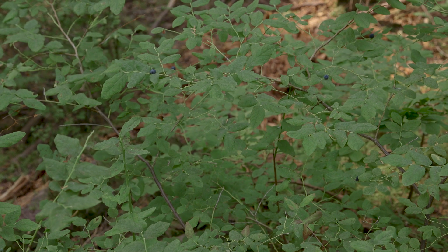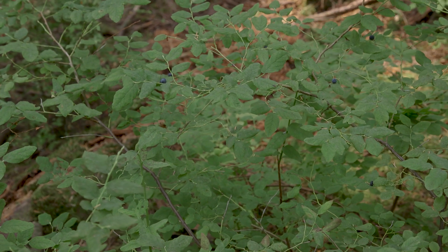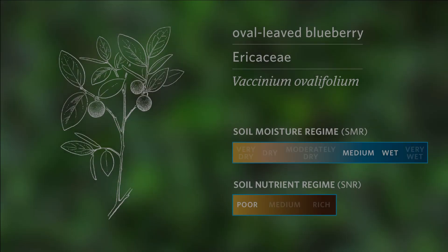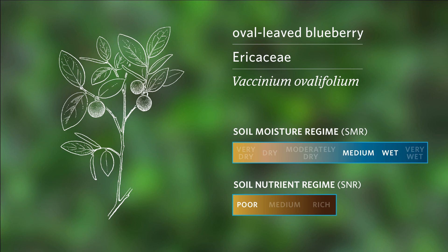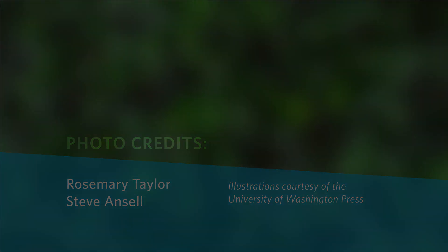The soil moisture regime is medium to wet, and the soil nutrient regime is poor. The soil temperature regime is cool.